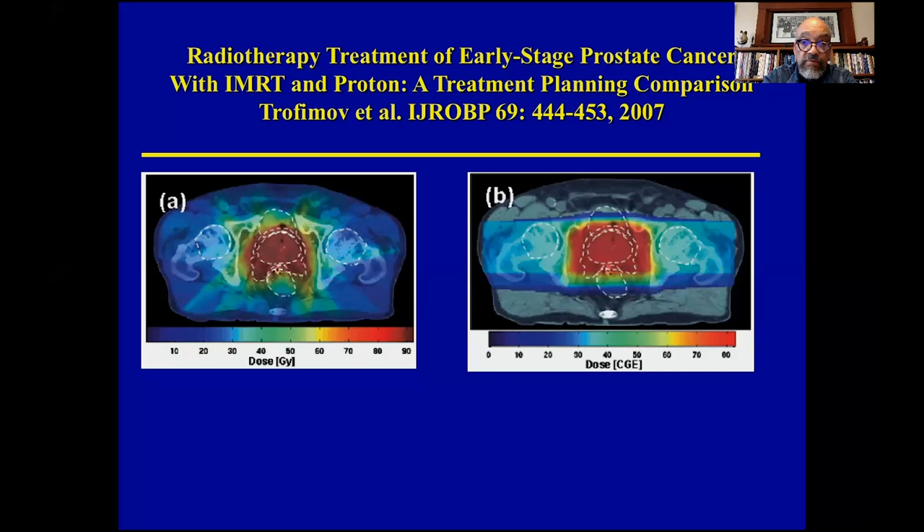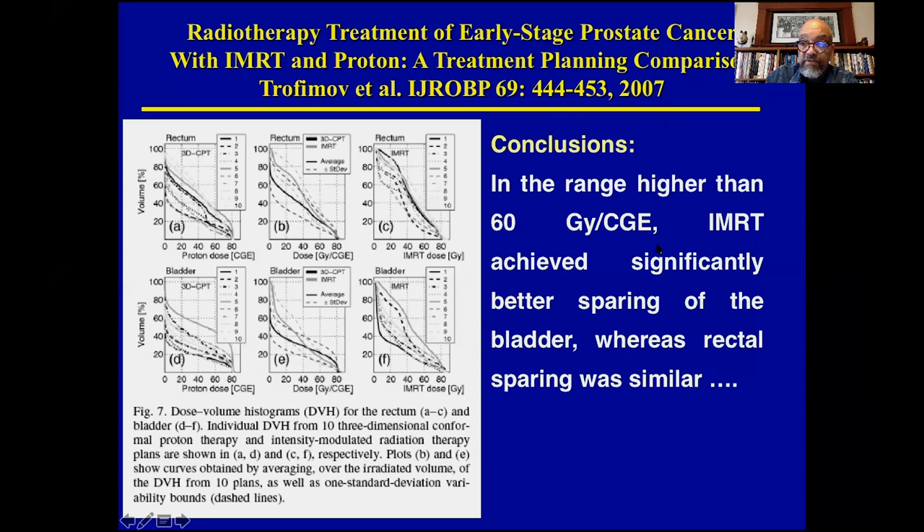This is a comparison done at Harvard looking at the doses to normal tissues and the prostate. You get a sense that the red area — the high dose area — is the prostate and the rectum. The blue is scattered low dose radiation. When you use protons, using only lateral fields, there actually looks like there's more red but there's a lot less blue. The authors concluded that around 6,000 cGy, the IMRT achieved significantly better sparing of the bladder whereas the rectum was similar with protons.